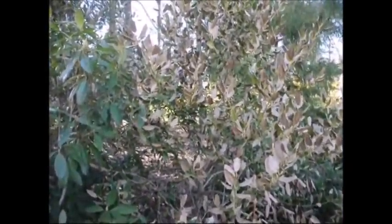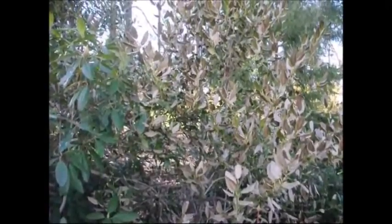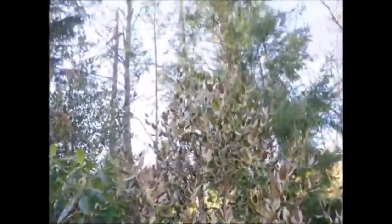And this was a well-established Nellie Stevens, is that correct? Yes, this was planted here probably when it was about 4 to 5 feet tall and it's definitely up to 8, maybe even a little bit up to 9 feet tall.